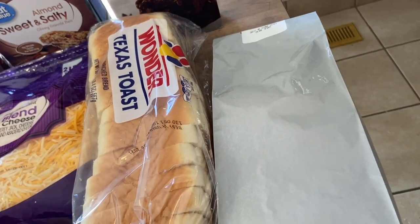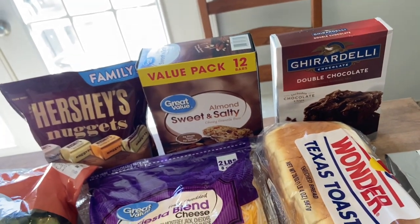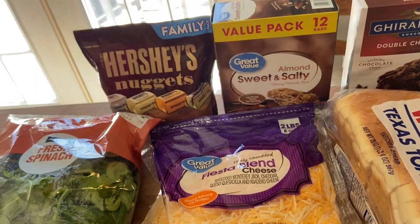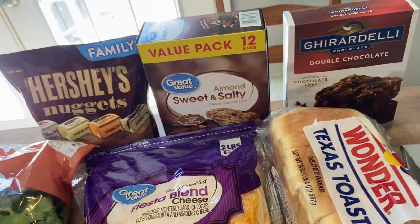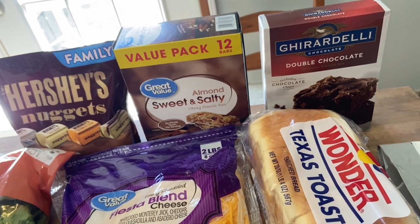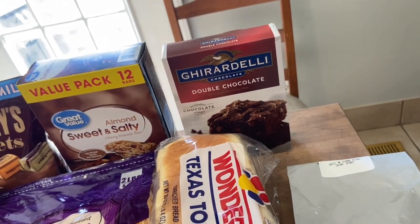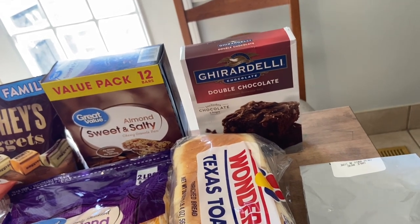For snacks, I always like to get something with chocolate — I just keep it on hand for when you need a pick-me-up. I also got these sweet and salty bars that we love taking in our lunchboxes to work. And then that is the brownie mix I'll be using for dessert — by far the best brownie mix. If you're in the market for a new one, try the Ghirardelli.